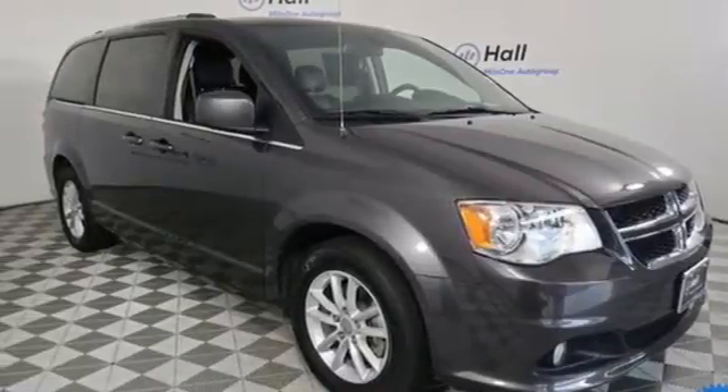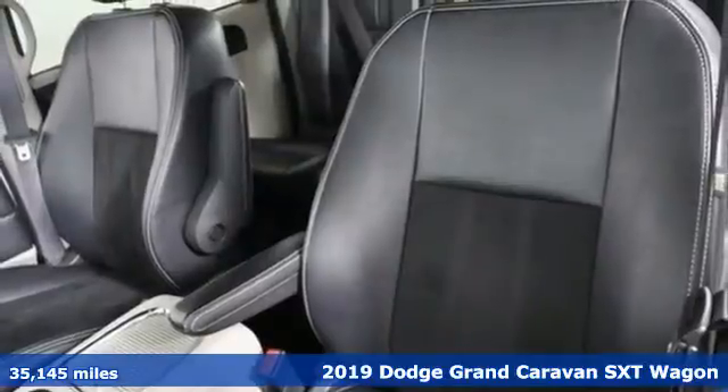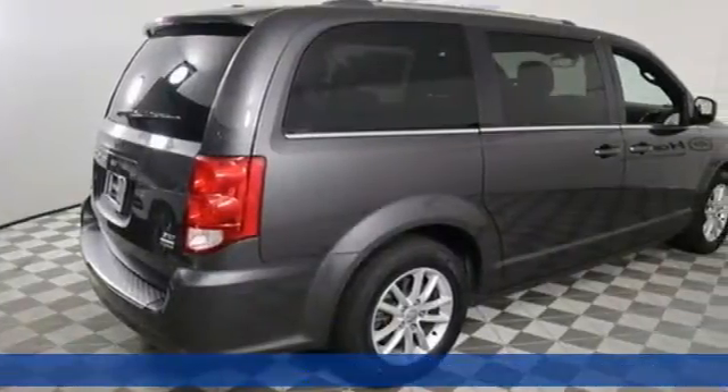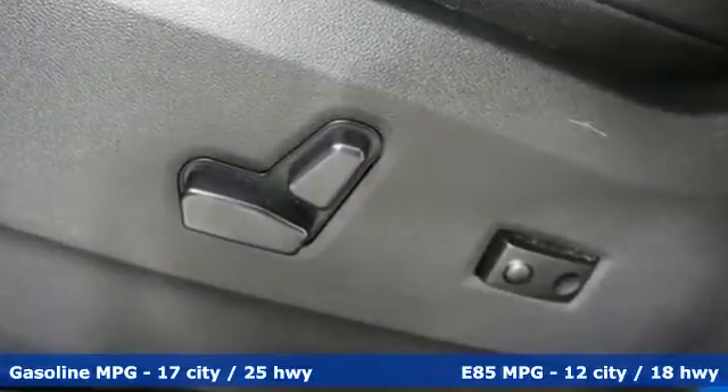It's a 2019 Dodge Grand Caravan. Safety, versatility, comfort, convenience. It isn't just kid-friendly, it's also parent perfect. And with features like these, every drive is a pleasure.